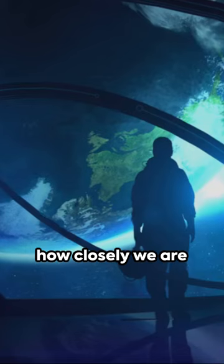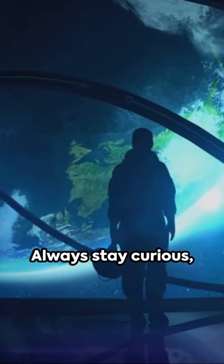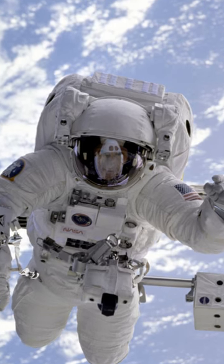So, it's pretty astounding to realize how closely we are linked to space-age tech in our daily lives. Always stay curious, friends, and keep in mind, the sky isn't the limit.